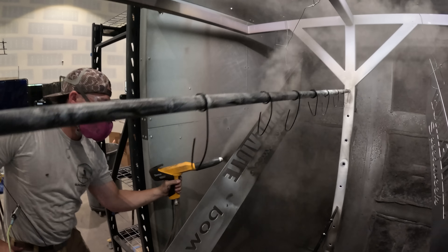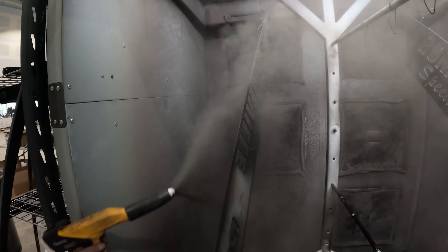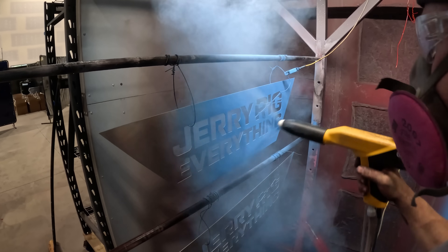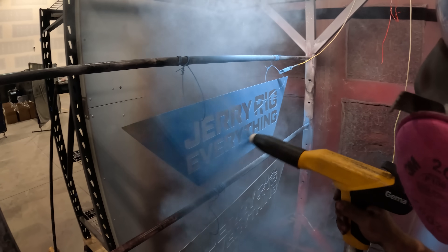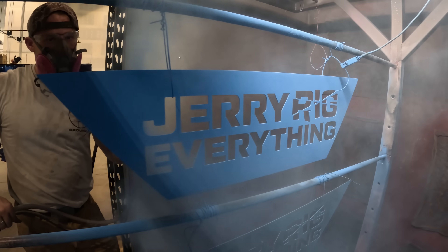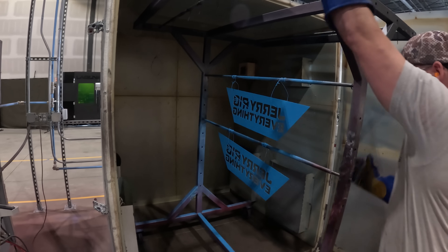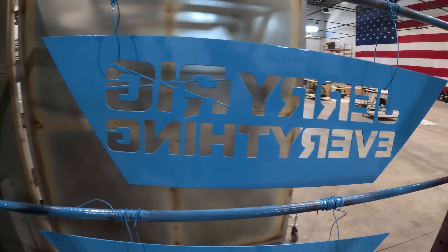The powder coating process also surprisingly requires electricity. The powder coat itself has the consistency of powdered sugar and gets statically adhered to the metal before getting cooked in an oven to solidify that thick protective top coat. There are over 5,000 different shades of this powder coating dust — even glow in the dark — so we're able to make some pretty fun looking wheelchairs.